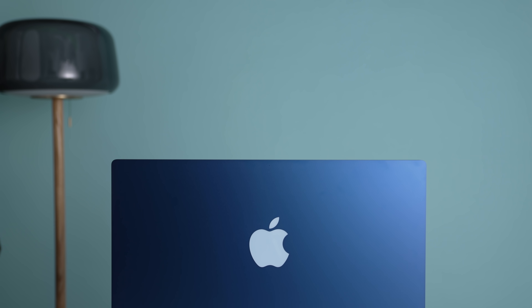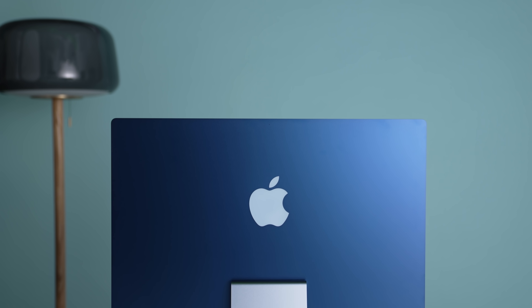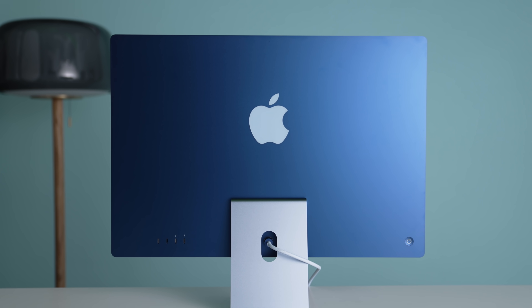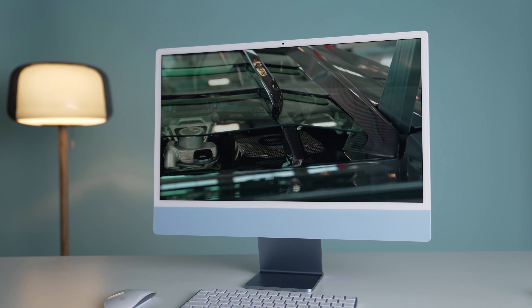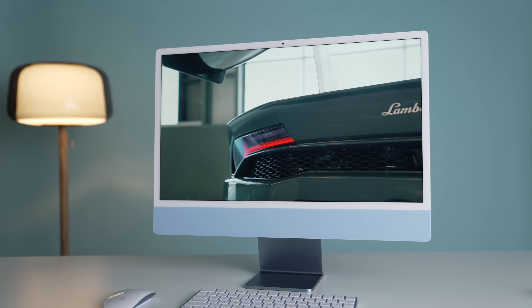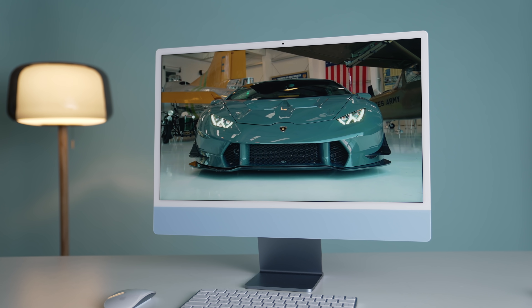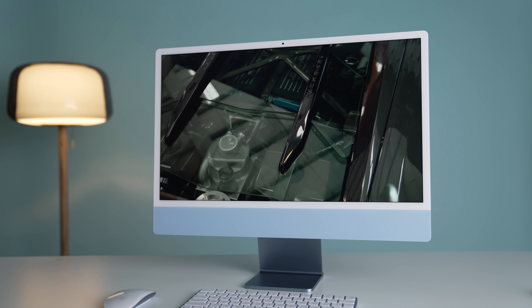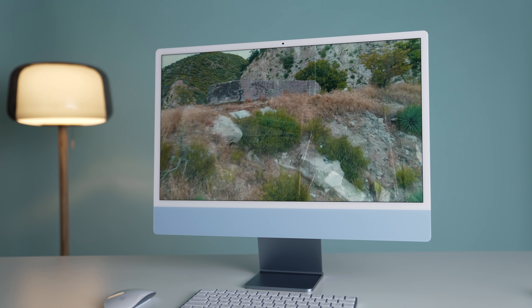I'm not saying the iMac is a terrible deal — I think it's still a pretty good deal — but you're stuck with an all-in-one package. You don't have the choice of display size; you're stuck with 24 inches. Now 24 inches is okay, but it's still not the best size. Personally, I want to be at 27 inches at the least. Anything smaller than that feels a bit too cramped for a desktop computer.